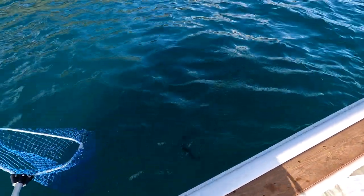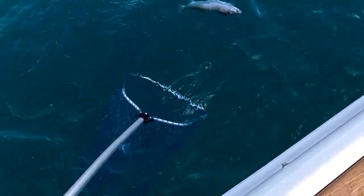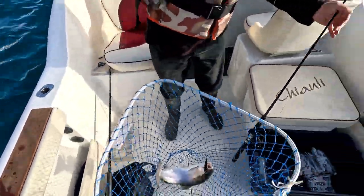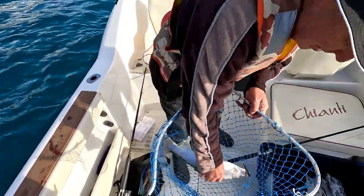Getting a bit feisty. There we go. He's a nice size fish actually — that's a nice size fish. He actually looks bigger in the net than he did in the water, I think.